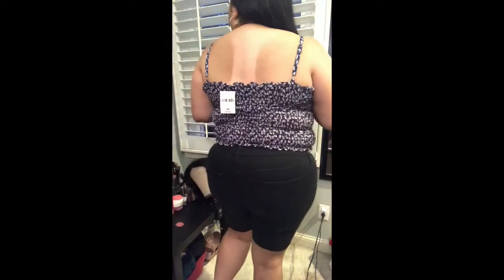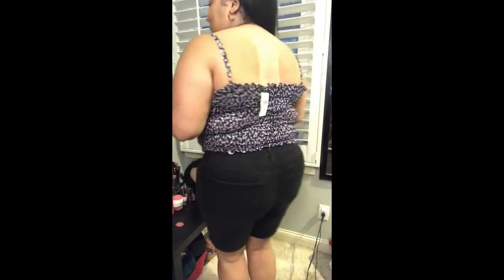I have the worst tan line ever in the back from when I was in Mexico. But anyway, let's get on to the Adidas stuff.